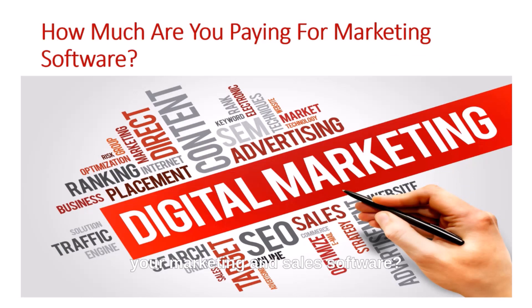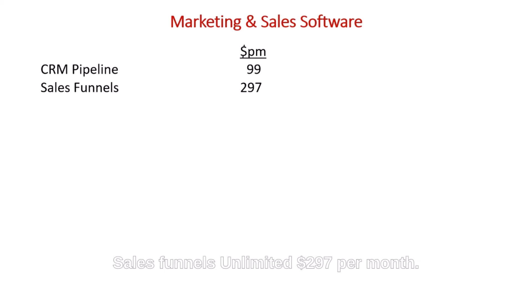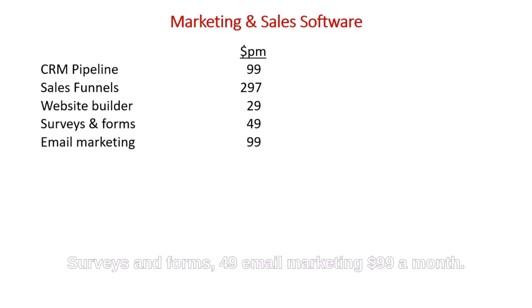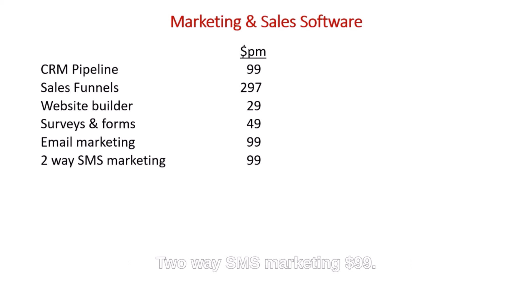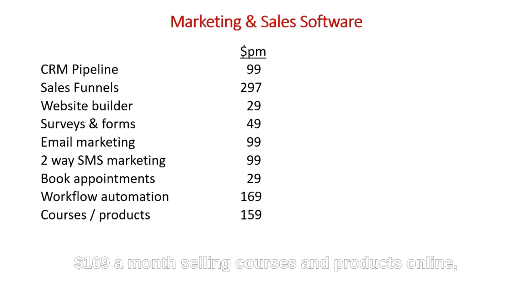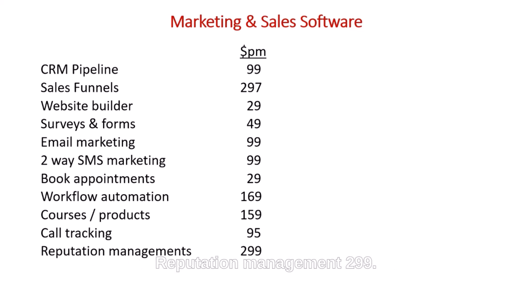Here's what you might be paying for separately: CRM and pipeline management $99/month, sales funnels $297/month, website builder $29/month, surveys and forms $49/month, email marketing $99/month, two-way SMS marketing $99/month, booking appointments $29/month, workflow automation $169/month, selling courses and products online $159/month, call tracking $95/month, reputation management $299/month, and tracking and analytics $49/month.